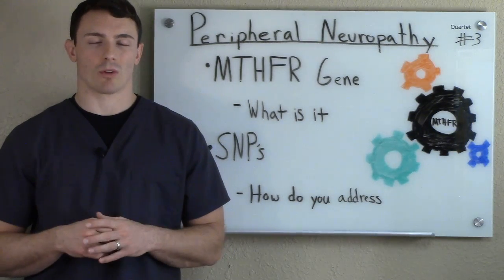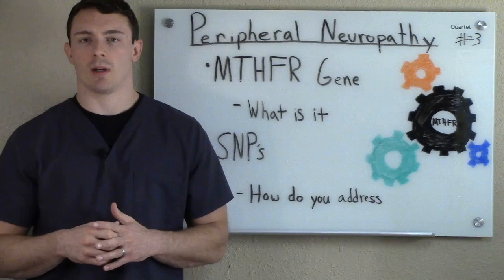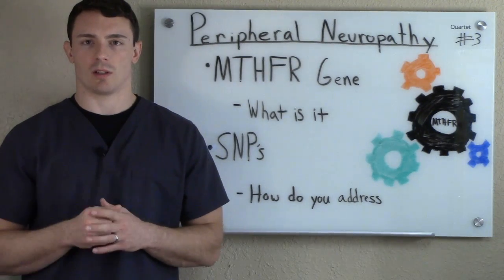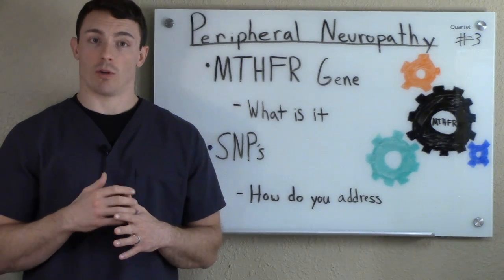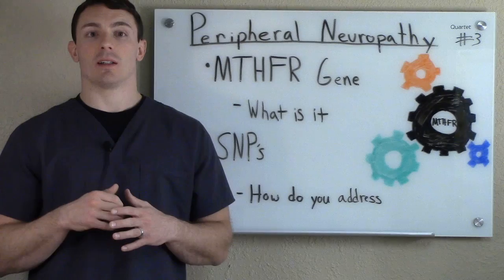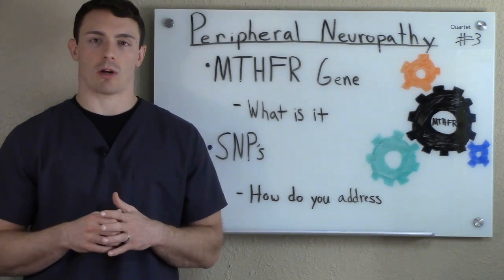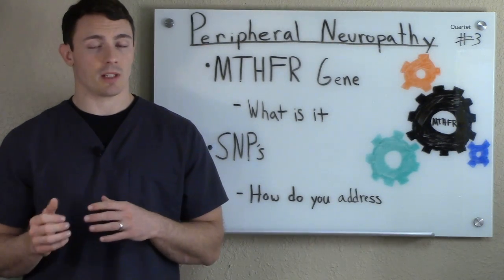So MTHFR gene — we're really just going to scrape the surface. There's so much involved with this; I could make an hour-long video and not even get half of what we need to cover it properly. So when we're talking about MTHFR, we're talking about the actual gene defect. 45% of the population has this gene defect. And if you have peripheral neuropathy, it could be the reason why. So if you've ever been classified with idiopathic peripheral neuropathy — meaning we don't know why you have it — you have to get this test done because this could be the reason.